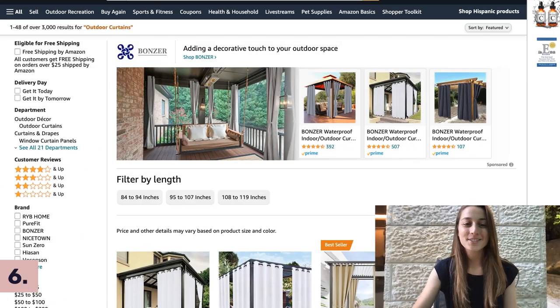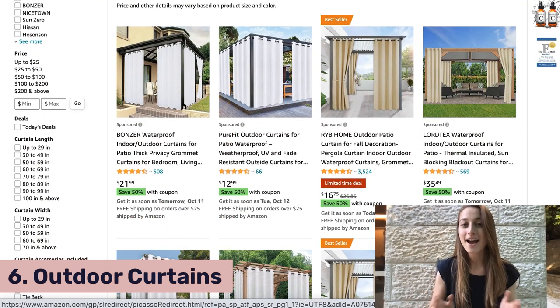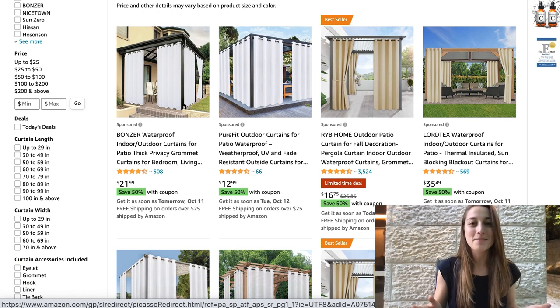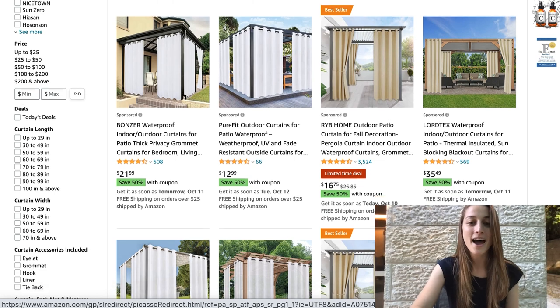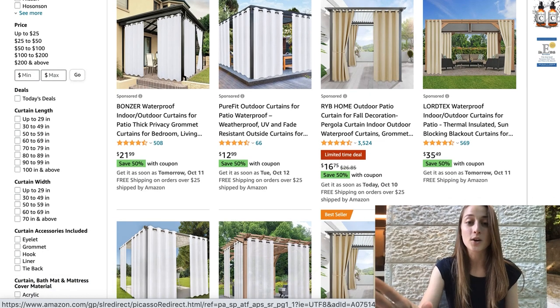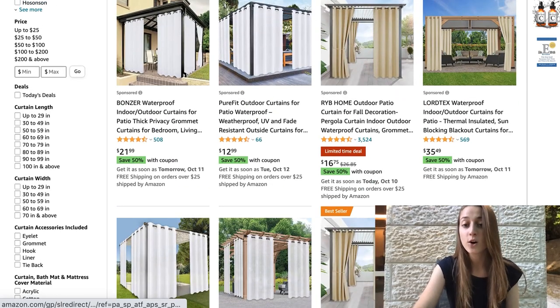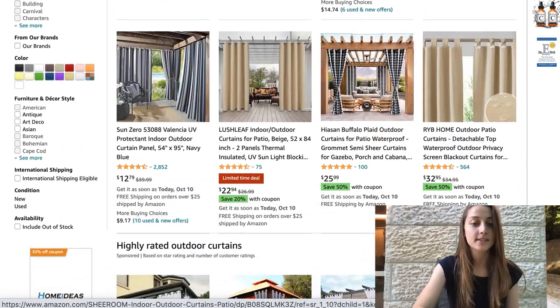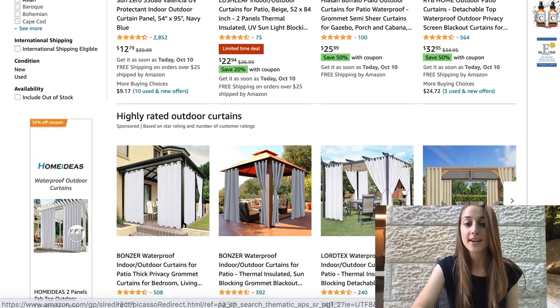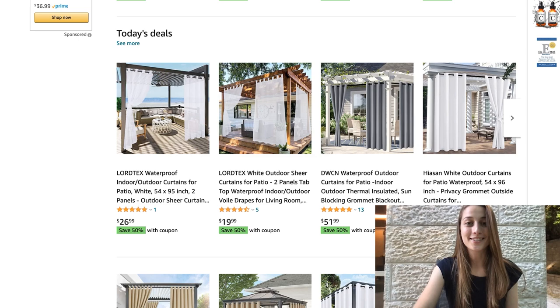Our sixth product of the day is outdoor curtains. Over this past year and a half, people have really been investing in their outdoor spaces because there weren't a lot of places people could go. It's still trending, and people are still really caring about how their yards look. This outdoor curtain is great if you have a balcony or a gazebo. It definitely ranges in price, and you can get ones that are nicer material, waterproof, thermal, with a whole variety of colors and patterns. Definitely recommend listing this one.